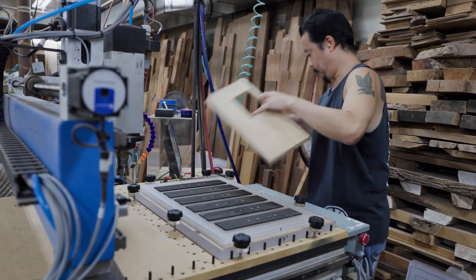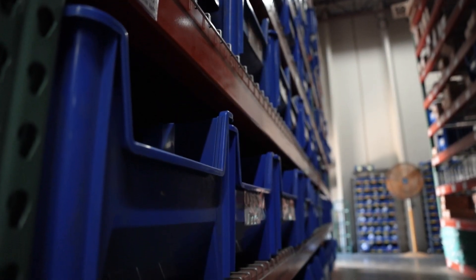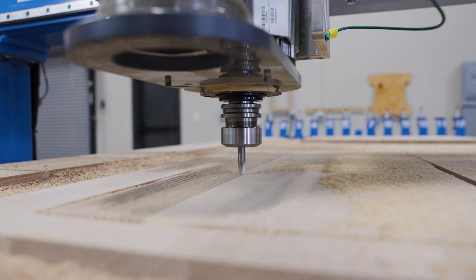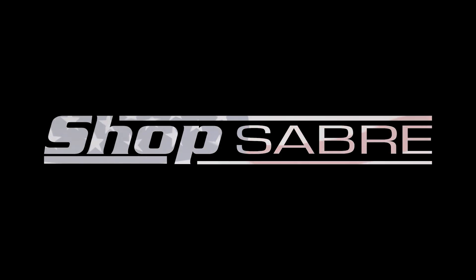Whether you need consumables, grease, or other machine components, our dedicated parts team is here to help you get the right parts the first time. Our vast inventory of parts, accessories, and components on-site ensures that your business does not get stuck waiting. Don't be fooled by the competition. This is what American-made really looks like. ShopSaber. The way CNC was meant to be.